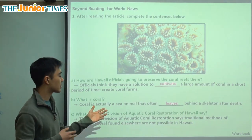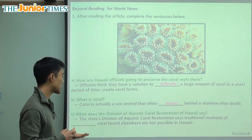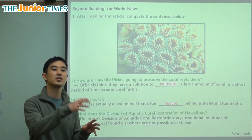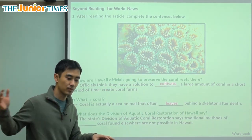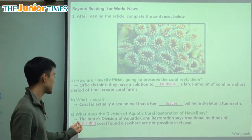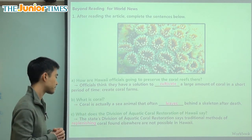Third question: what does the division of aquatic coral restoration of Hawaii say? The state's division says traditional methods of replenishing coral found elsewhere are not possible in Hawaii. In places like Australia they are able to recharge the coral — if the corals are dying too fast, they can bring in new coral and make it live again. Another way to say recharge is to replenish. To replenish means if something is going down — you have no more juice — your mom can replenish it and then you'll have juice again.